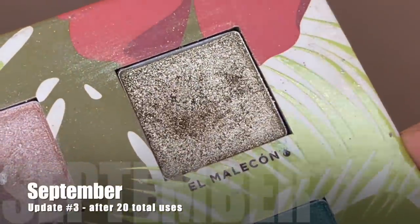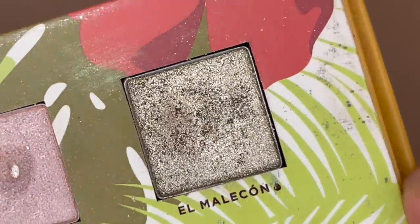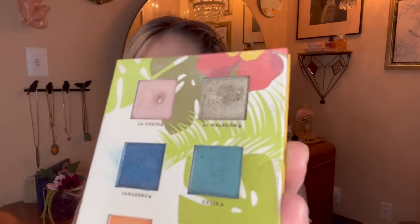Here's what El Melacon is looking like today — there is a nice little dip forming, but the pans in here are very very deep and I have a ways to go before I even get close to hitting pan. I've now had the shade in the project for three months but I haven't hit that 30-use goal, so I'm going to keep it in for one additional month. I'm going to try and hit 10 more uses during this month, though it's definitely not the easiest shade to reach for on a regular basis.